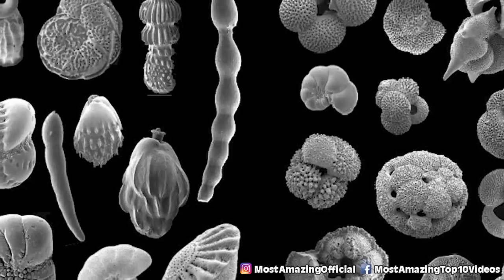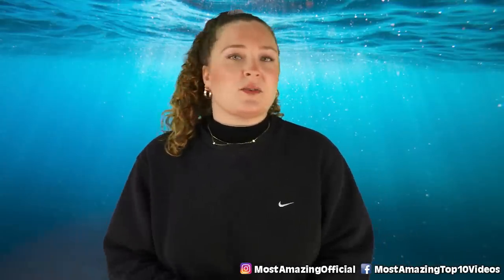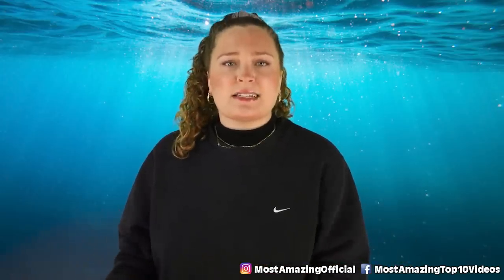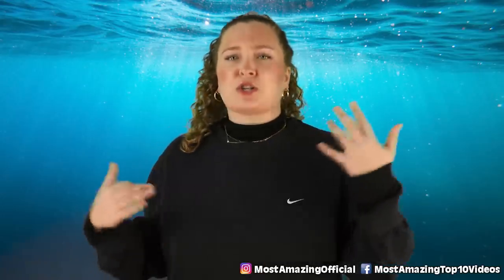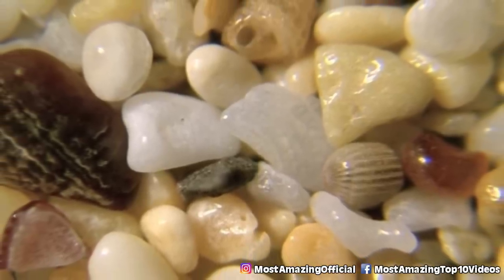The ones most commonly found in the Mariana Trench are called xenophyophores, and these guys use the fact that grains of sand are mostly made of silicon dioxide — the main constituent of glass — to their advantage. They basically glue sand from ocean sediments, cast-off shells, and microbial skeletons together to make their own kind of pressure-proof shells. So these guys really are like the engineers of the deep sea.